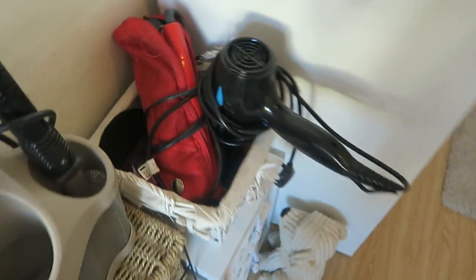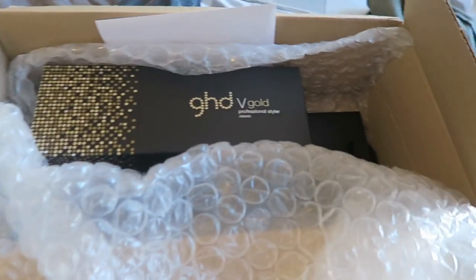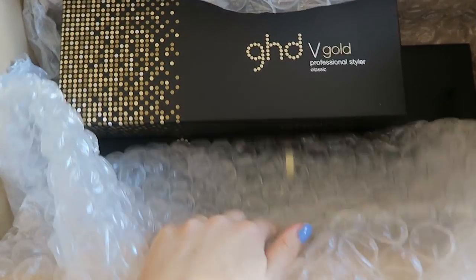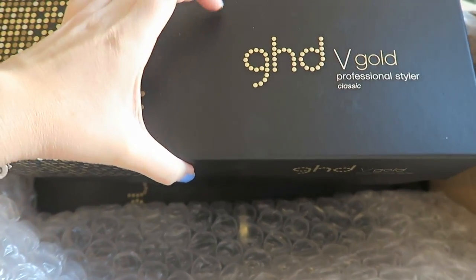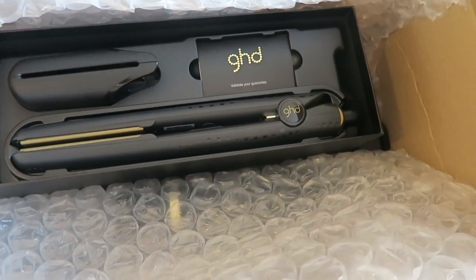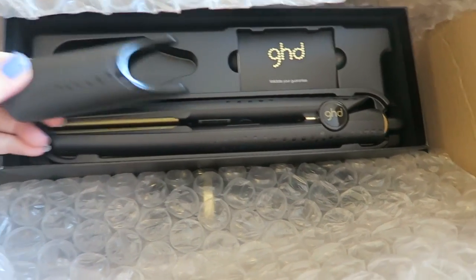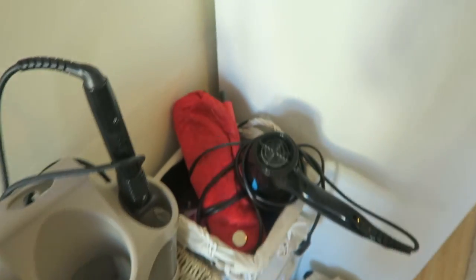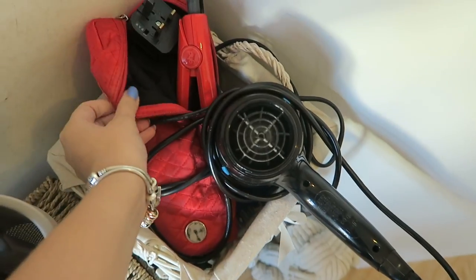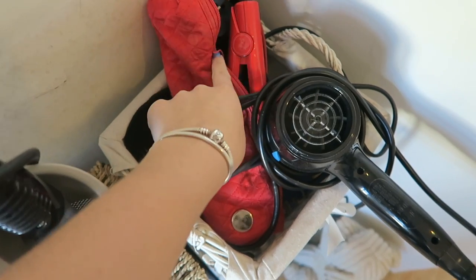GHD have sent me some of their straighteners. I've always had GHD - these red ones I've had for about eight or nine years, so they are on their way out, but they are so worth the money. They've sent me the GHD gold V styler, which is in this really pretty box. I've got this little clip thing which I think goes over the end of the straightener, which is great for travelling when they're hot.